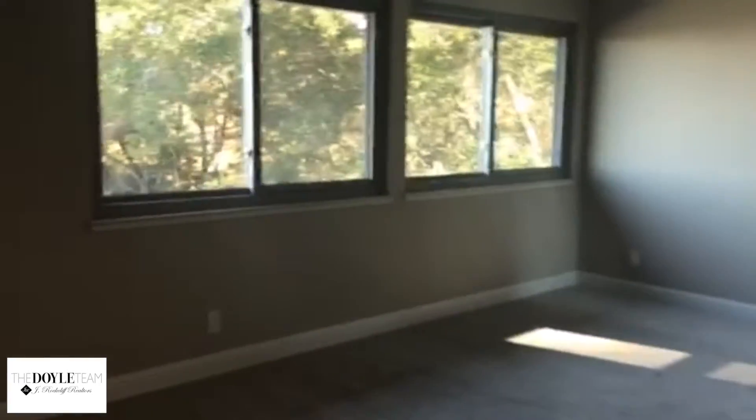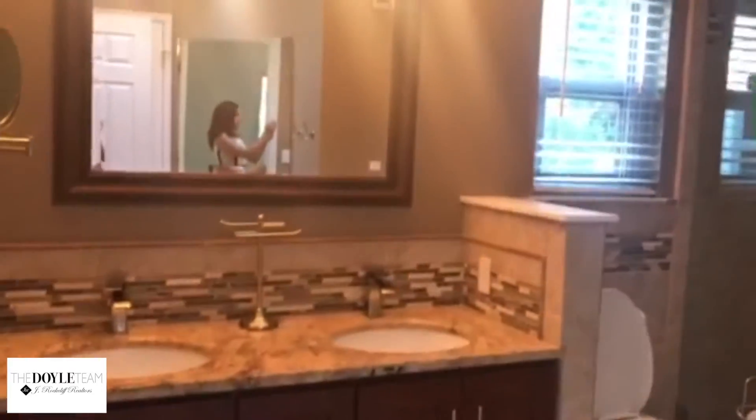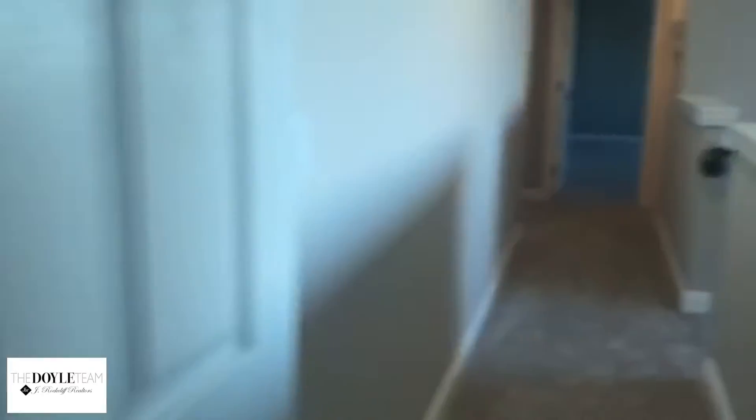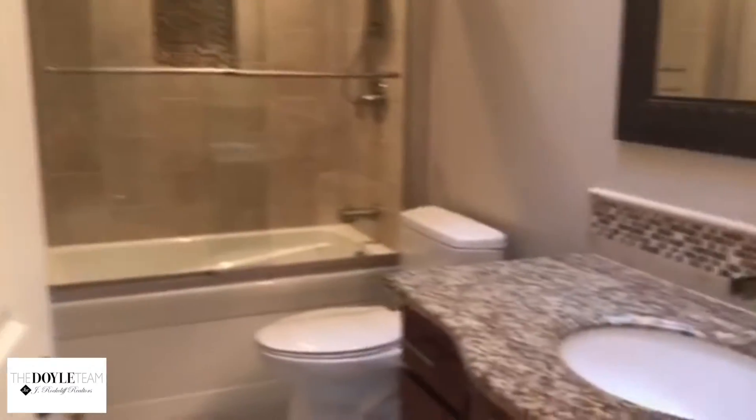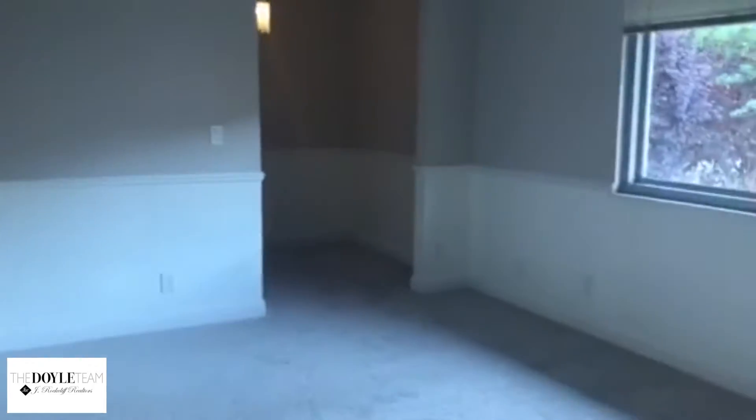Big space up here. There's a closet and then you have your upgraded bathroom. There's also another hallway bathroom — upgraded as well. And another bedroom here with an extra space.